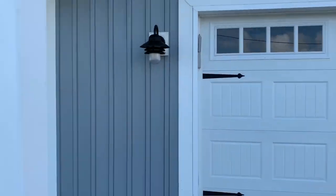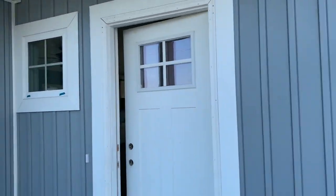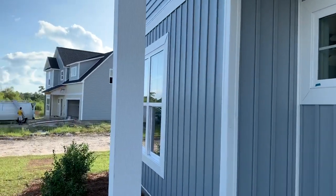Love the carriage-style garage doors, and this is wood — painted wood. I wanted to see if it was vinyl wrapped.